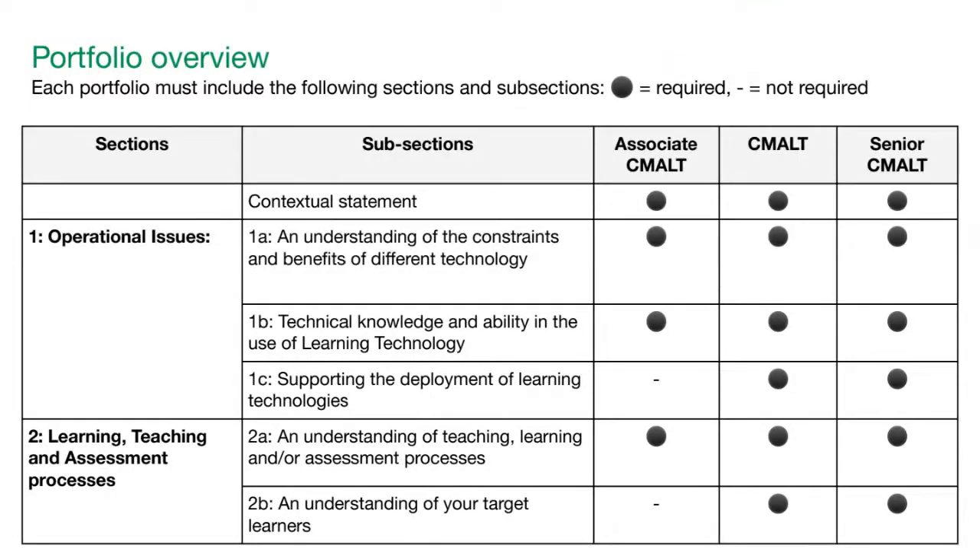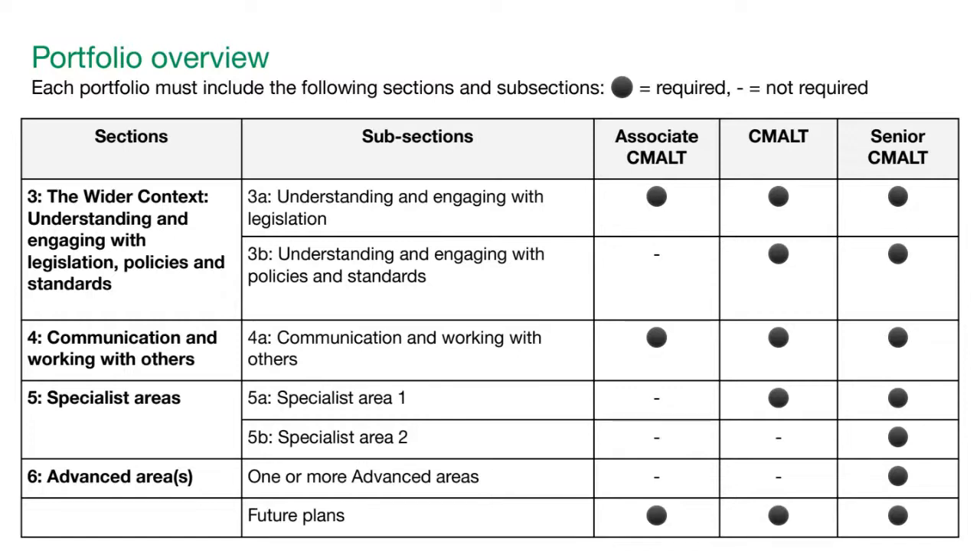There is a handy table summarising which sections are required for each pathway. Senior CMALT requires all sections. Associate CMALT and main CMALT each have a few sections you don't need to complete. The different pathways are summarised in the guidelines, which are available online — links can be shared in the chat if needed.